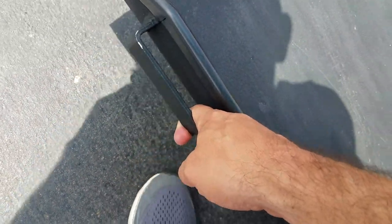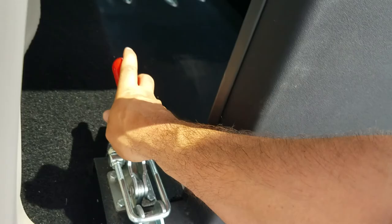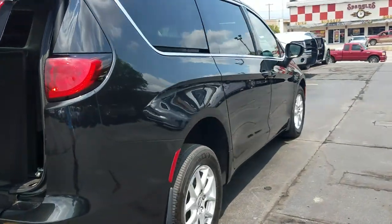When it comes time to stow the ramp, come back here and lift with one finger — all it takes. Latch it down and you're ready to roll. You can also shut the trunk latch just like so. Quick walk around — very clean, excellent condition.